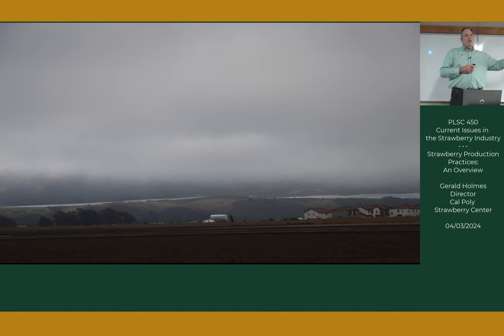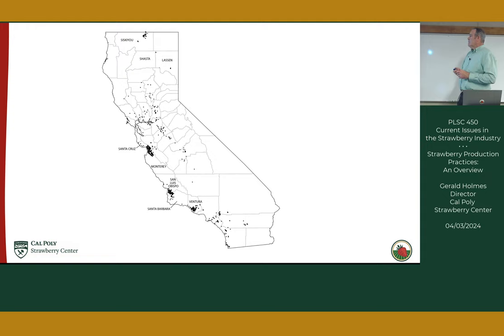That Santa Ana situation is not the normal scenario. What you see here — it looks like water — is actually plastic, and that's strawberry production in Santa Maria. Here's a map of California where each small black square represents strawberry acres of some sort.